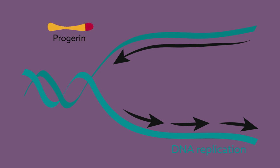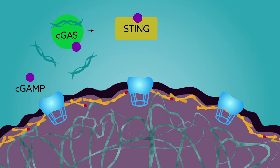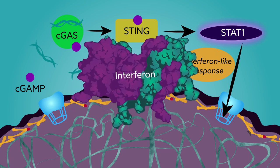The team recently discovered that progerin damages DNA by hindering replication. This stress is sensed by special proteins like cGAS and STING that activate a type of immune response that leads to cellular decline. Interestingly, this response is activated without the release of inflammatory molecules, like interferons, that typically trigger the immune system.